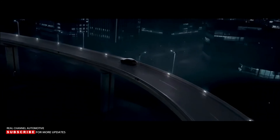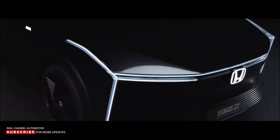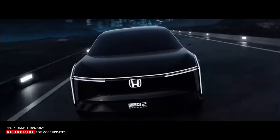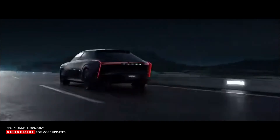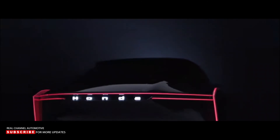Honda intends to launch five new electric models in the Chinese market over the next five years, as well as up to 30 new EVs in the international market over a longer period of time. The E-N2 will never be produced, so consider it a teaser of what Honda's all-electric future might look like, as well as a good example of how Honda intends to relaunch as an all-electric brand.